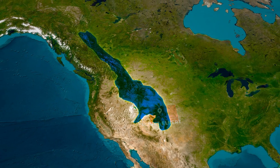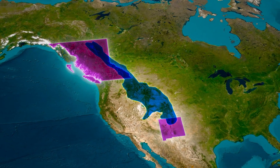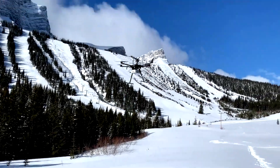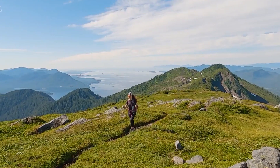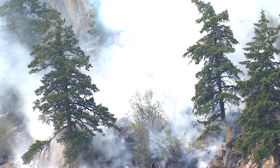And this is just one peak in a range that stretches from British Columbia in Canada all the way down to New Mexico in the southern United States. These mountains aren't just sitting there looking pretty — they're actively shaping the weather and climate of North America in ways that affect millions of people every single day, often without them even realizing it.